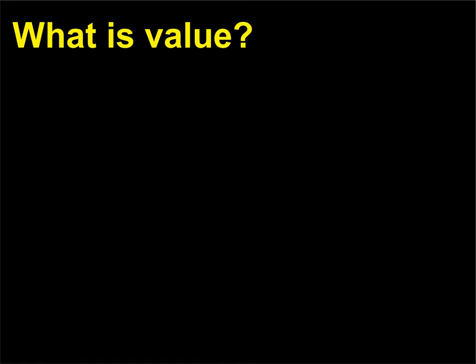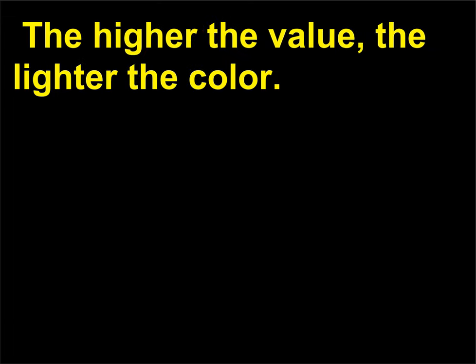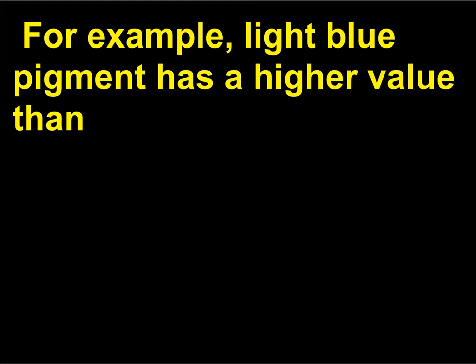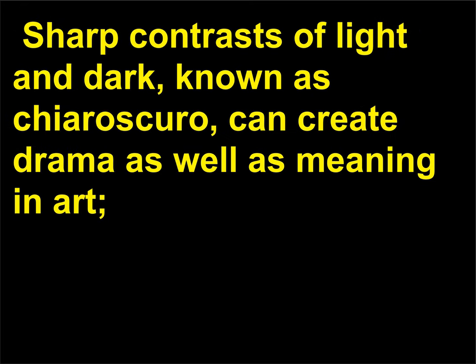What is value? Value is a property of color related to how light or dark the color appears. The higher the value, the lighter the color. For example, light blue pigment has a higher value than dark blue because more white has been mixed into it. Sharp contrasts of light and dark, known as chiaroscuro, can create drama as well as meaning in art.